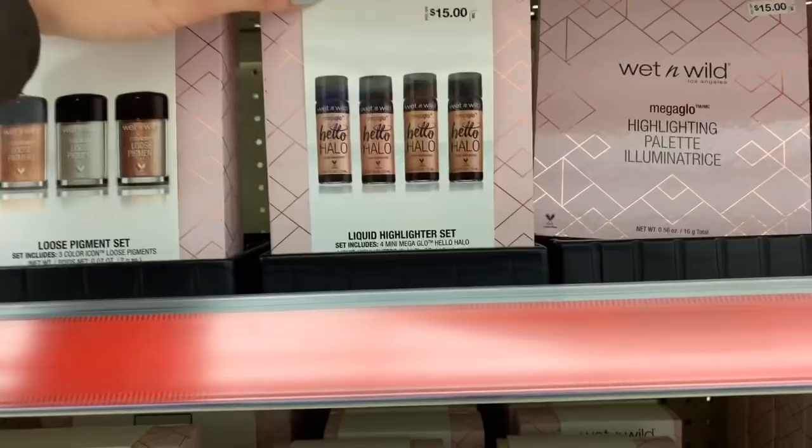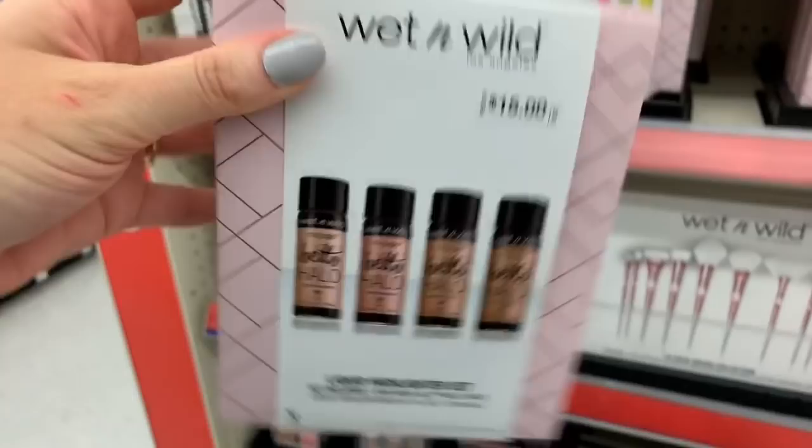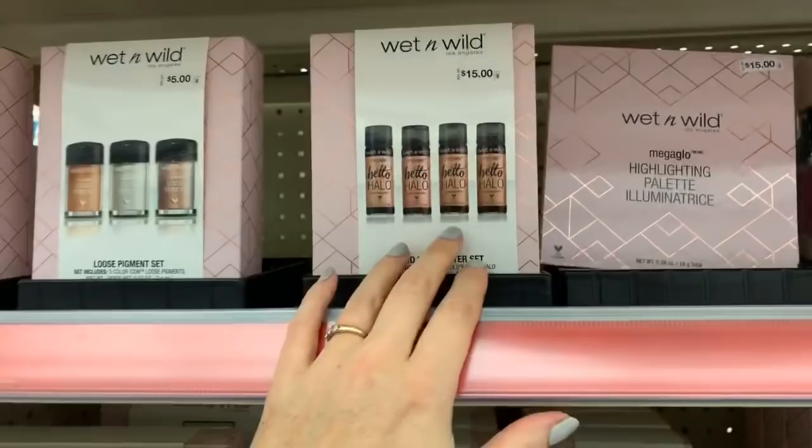What is this — all liquid highlighters for $15. I know they sell these individually at Five Below and I think they're $3.99 each, so you might get them a little cheaper there if they have all four shades.